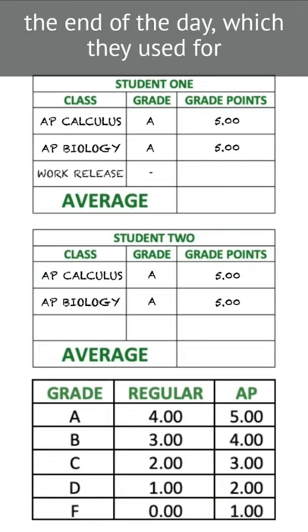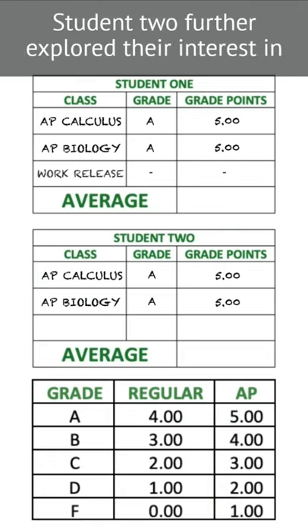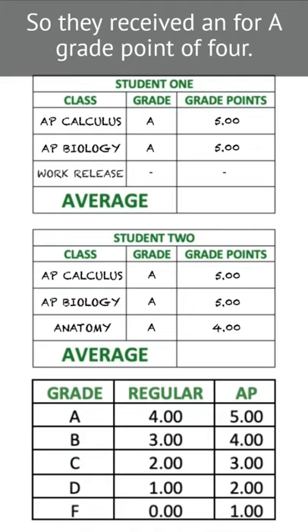Student 1 had a free period at the end of the day, which they used for early dismissal to go to their part-time job. Student 2 further explored their interest in science with a course in anatomy not offered as an AP, so they received an A for a grade point of four.